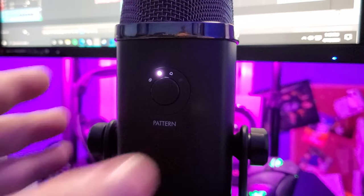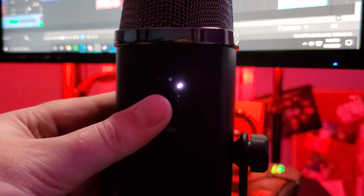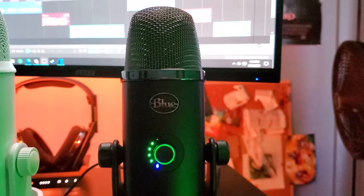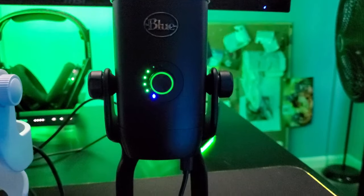Moving to the back is where we have the pattern button, which changes your settings from stereo to cardioid, omnidirectional, and bidirectional. On the original Yeti, it was a couple of dials in the back — the gain dial and the pattern dial. Even though I enjoyed the simplicity of the original design with volume in the front and gain and pattern in the back, I do like the simplified look of the Blue Yeti X overall. It's less dials, less confusion, and I think it's going to be more intuitive. Also on the front, the entire ring is LEDs.